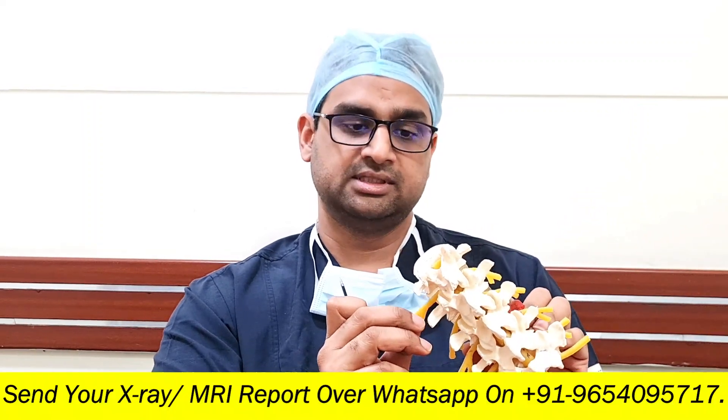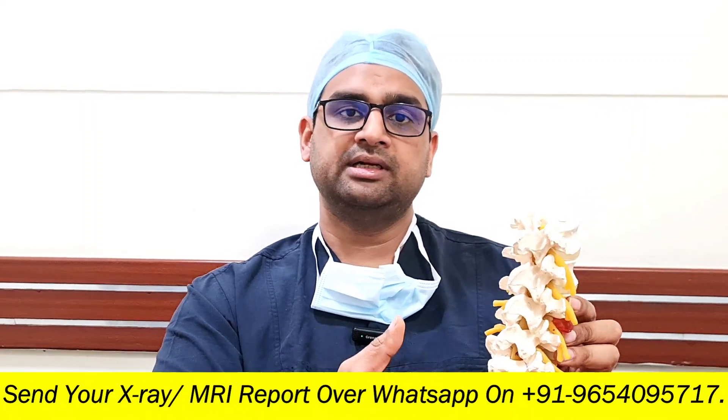We attach an electrode to the nerve, and if at all there is any problem during the surgery — if the screw is close to the nerve, or the nerve is getting pinched or battered somewhere — immediately the monitor will tell us that there is a problem. During the surgery itself, we come to know the nerve is getting injured or tampered with, and we can immediately correct it.